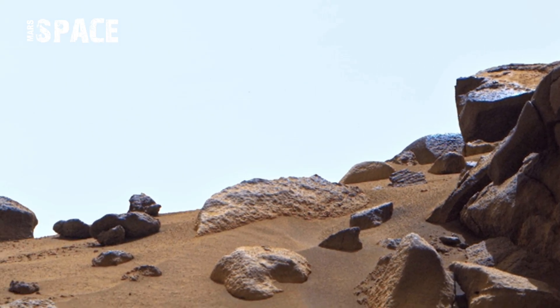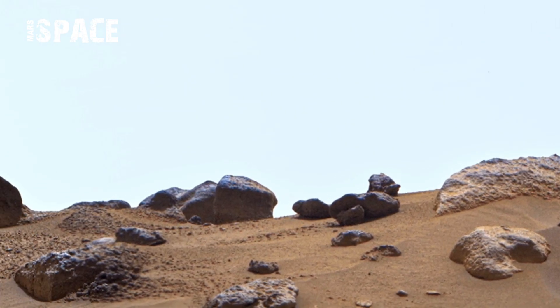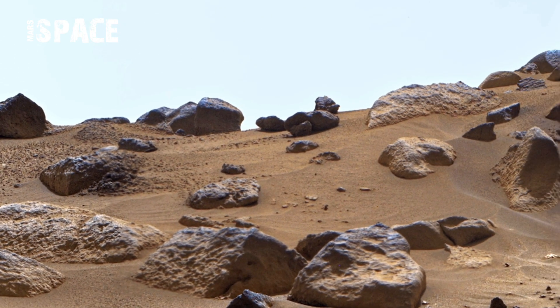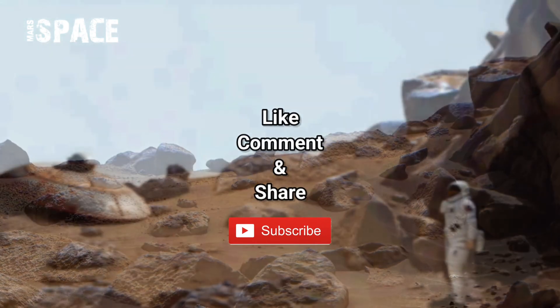Near the rover, the soil looks dry and cracked, similar to dried-up riverbeds on Earth. The cracks suggest this area may have once held water billions of years ago. The ground textures show a combination of fine dust and a hard, compact layer below.